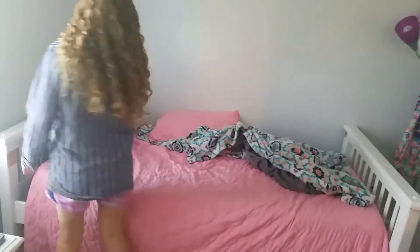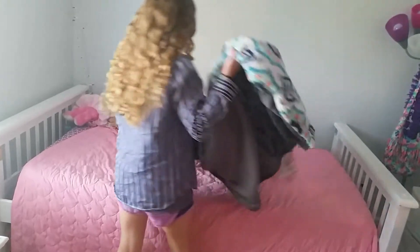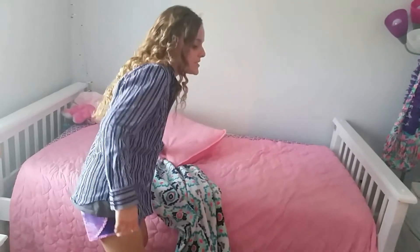So the first thing I do pretty much when I wake up and get out of bed is I make my bed. This makes me feel like my day is so much more productive, so I'm just going to make my bed.